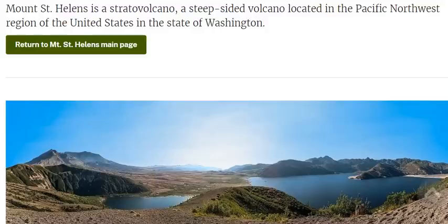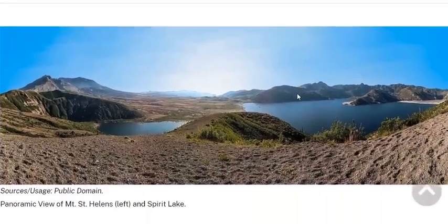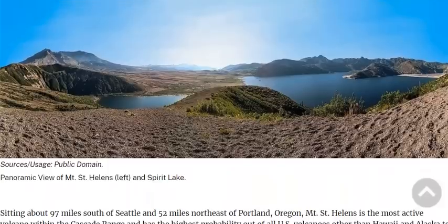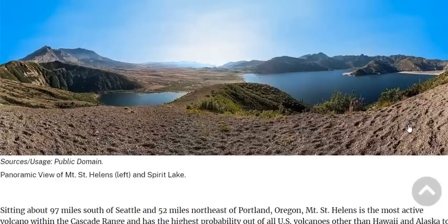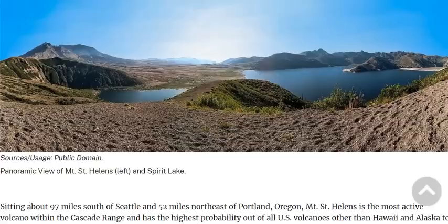Mount St. Helens is a stratovolcano, a steep-sided volcano located in the Pacific Northwest region of the United States in the state of Washington. Sitting about 97 miles south of Seattle and 52 miles northeast of Portland, Mount St. Helens is the most active volcano in the Cascade Range and has the highest probability out of all U.S. volcanoes other than Hawaii and Alaska to erupt.